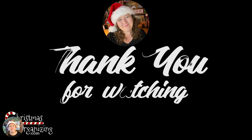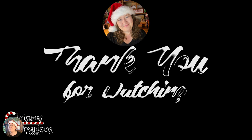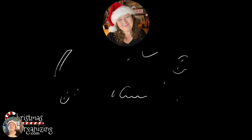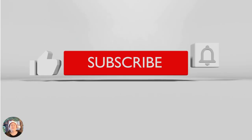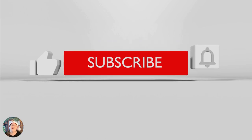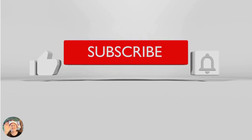Thank you for joining me today. I hope that everybody gets this section done in a quick manner — set that timer for 15 minutes and work on these pages. I'll put the link to the workbook down in the description so you can go out and grab it. Don't forget to hit the subscribe button and the notification bell so you're told when I post a new video. And hit the thumbs up if you enjoyed the information — it really helps the Christmas Organizing community more than you'll ever know. Thanks, everybody.